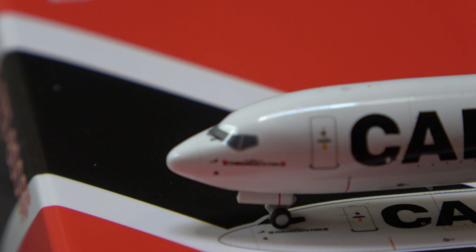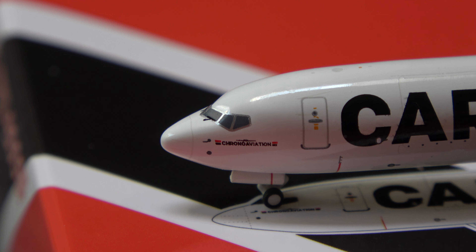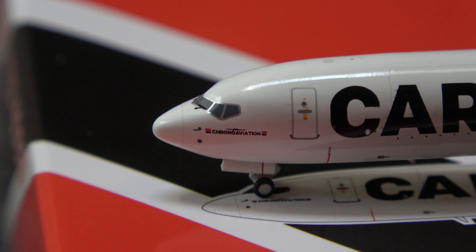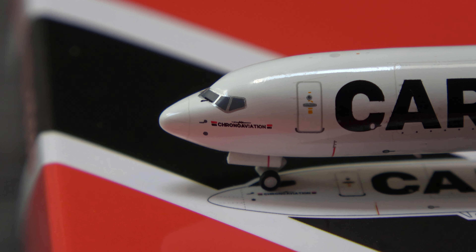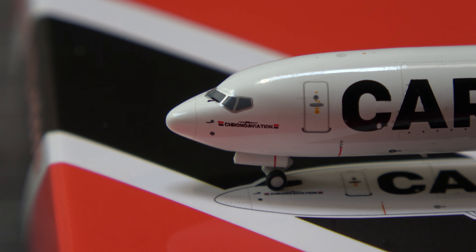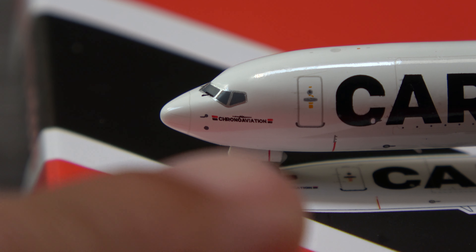Let's zoom in here. Cockpit windows, and there's good detail around there. Corona Aviation — very cool logo there, and that's where the red comes from. They're a little red, white, and black right there, at the top next to the name.